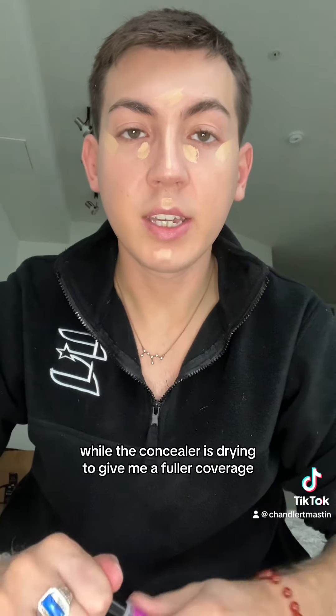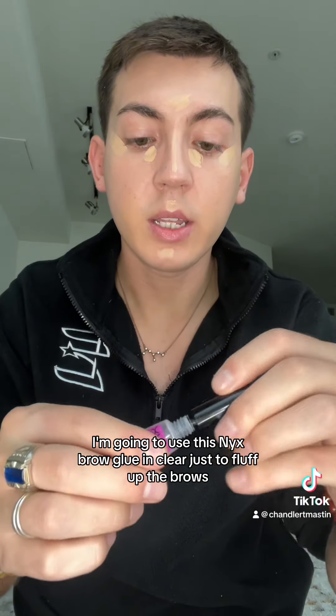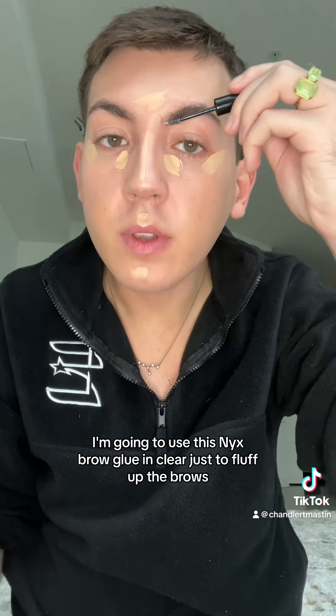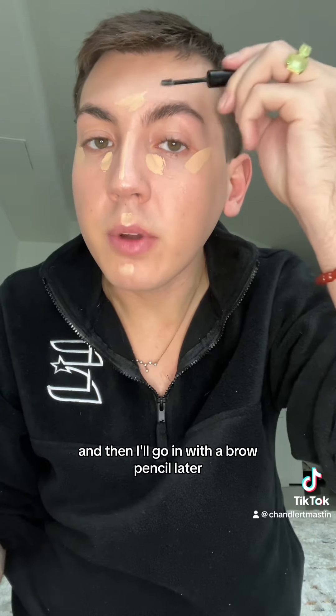While the concealer is drying to give me fuller coverage, we can do something to my brows. I'm going to use this NYX Brow Glue in Clear just to fluff up the brows. I like to start with the brow glue and then go in with the brow pencil later.